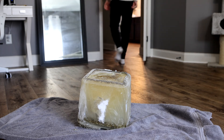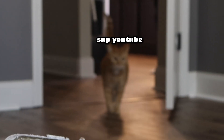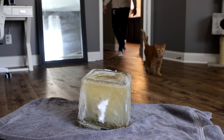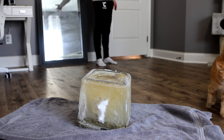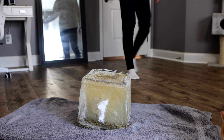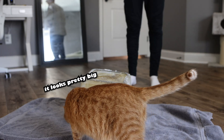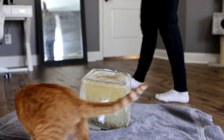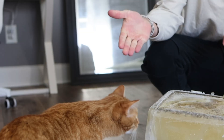Let me go get Kurt. Come here buddy, Kurt! I don't think you understand the greatness that is in front of you today. This is the world's largest catnip ice cube — it took a week to freeze — and I'm presenting it to you saying: have at it.